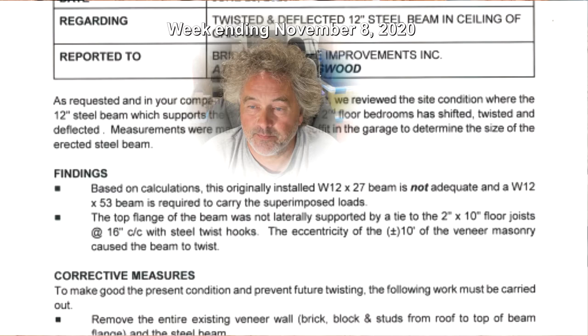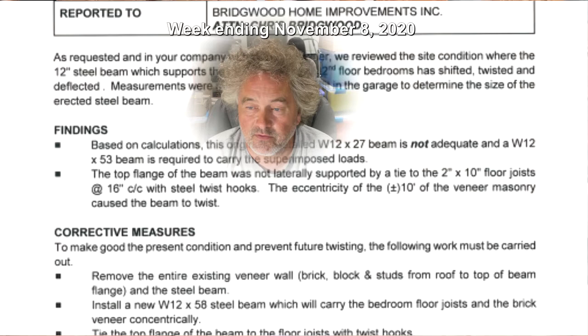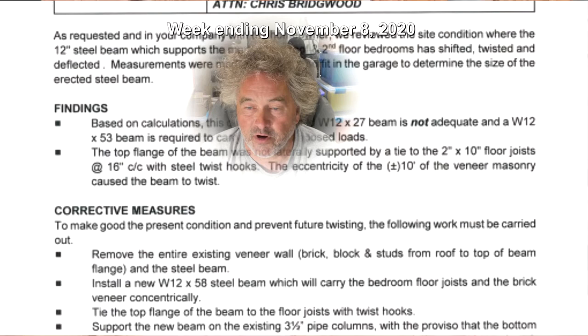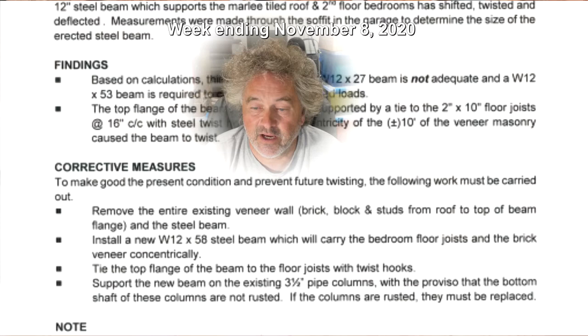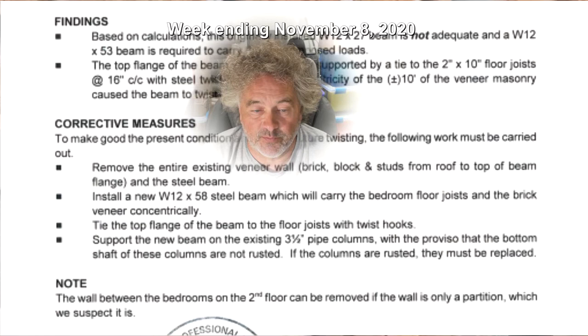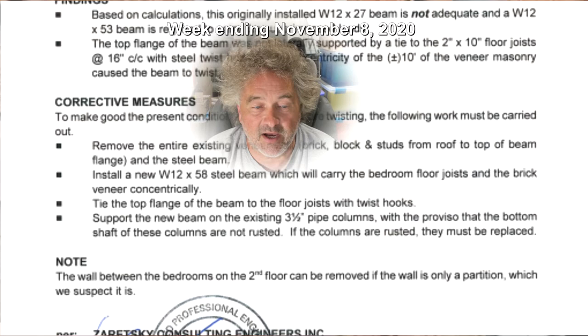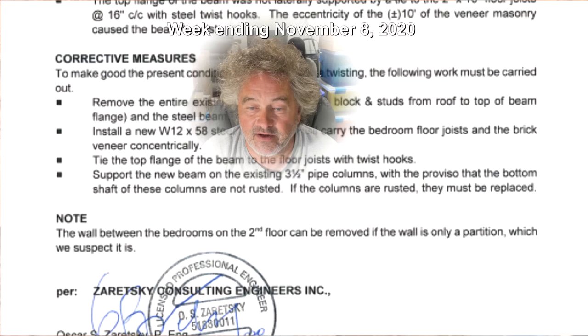Corrective measures: To make good the present condition and prevent future twisting, the following work must be carried out. Remove the entire existing veneer wall — brick, block, and studs — from the top of the beam flange and the steel beam. Install a new W12x53 steel beam which will carry the bedroom floor joists and the brick veneer concentrically. Tie the top flange of the beam to the floor joists with twist hooks. Support the new beam on the existing 3.5-inch pipe columns, with the proviso that the bottom shaft of these columns are not rusted. If the columns are rusted, they must be replaced. Note: the wall between the bedrooms on the second floor can be removed if the wall is only a partition, which we suspect it is.